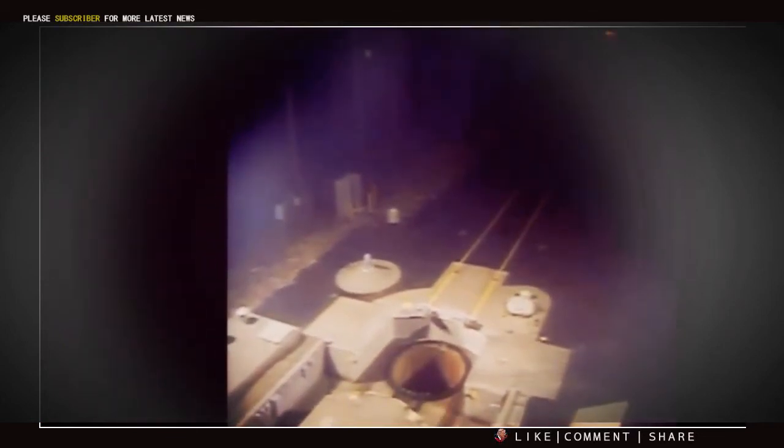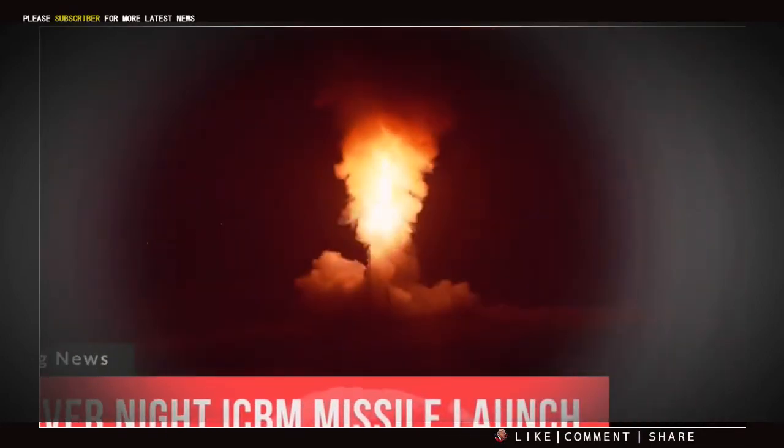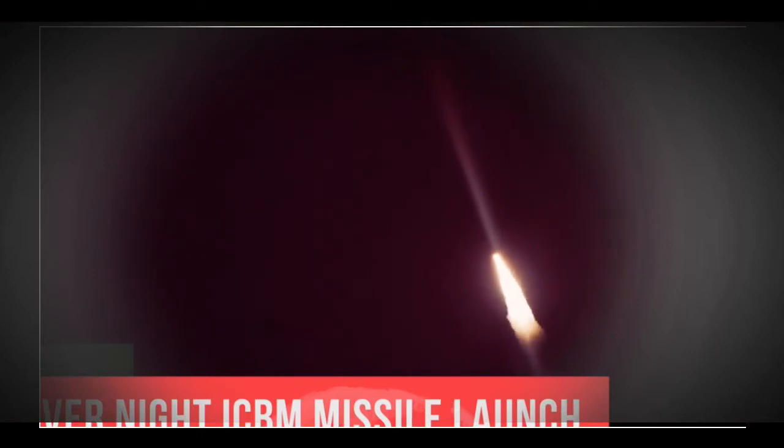Airmen from F.E. Warren and Vandenberg Air Force Bases conducted an operational test launch of an unarmed Minuteman III missile. Today's test launch used an intercontinental ballistic missile pulled randomly from a silo on F.E. Warren Air Force Base. The missile was transported and reassembled at Vandenberg and launched by members of the 90th Missile Wing, the 576th Flight Test Squadron, and the 30th Space Wing.